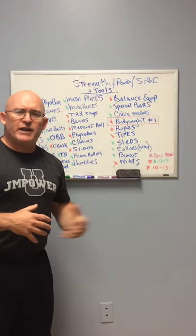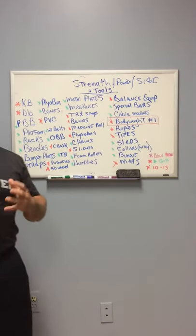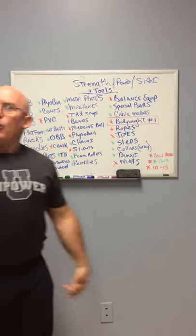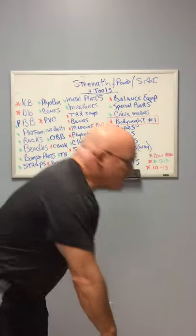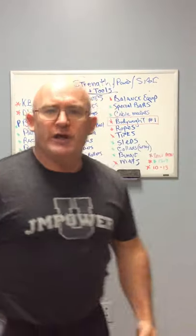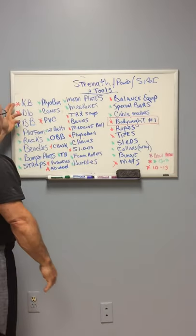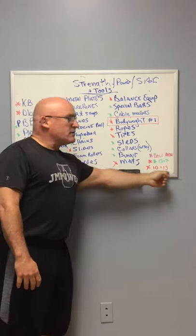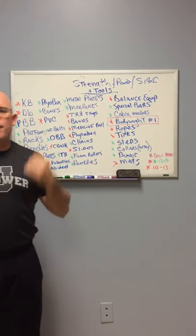I talked about variation the other day — don't get too crazy with this. We've got to squat, we got to push, we got to pull, we got to carry stuff, we got to do single leg, we got to push stuff along the ground, pull it, pick things up, put things down. These are wonderful tools. The basics are what I believe are vital.